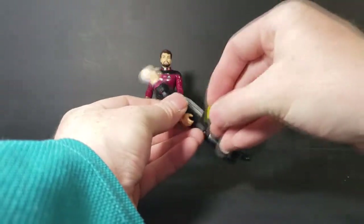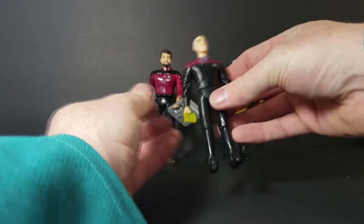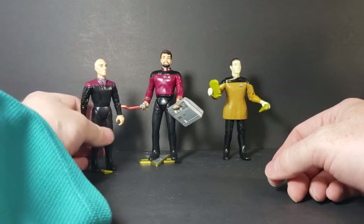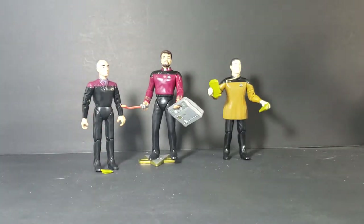Data appears to be from the same toy line as Picard because he has all the same articulation. Even though there are some differences between the lines, they do go well together and are relatively the same scale. So if you find one from one toy line and another from a different wave, you can't really tell the difference other than the articulation.